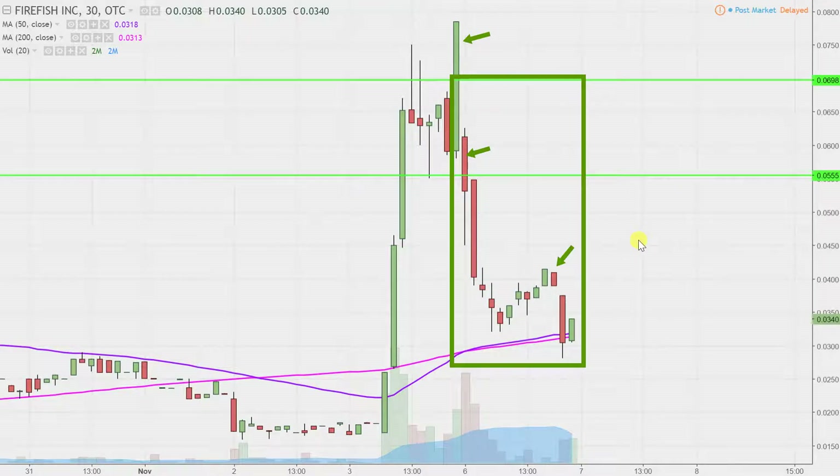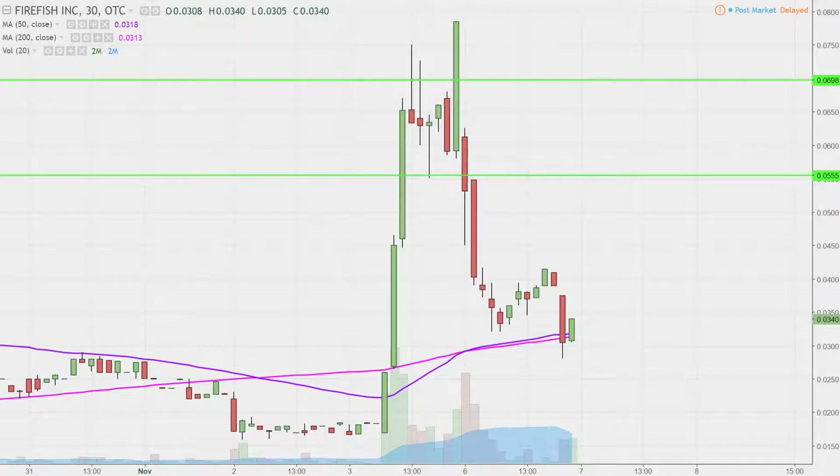I like to do this time frame — I think it does a good job of telling the story of the price, and this situation makes mapping out levels of support and resistance a bit easier to see. And really, what do I think about this chart? Well, this thing was an absolute pump and dump.